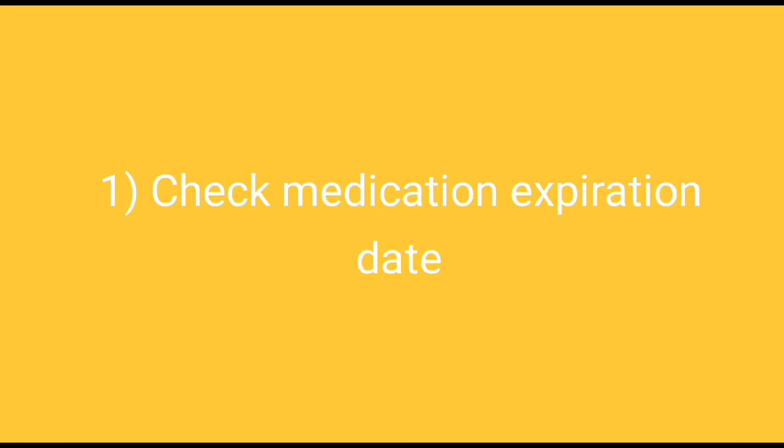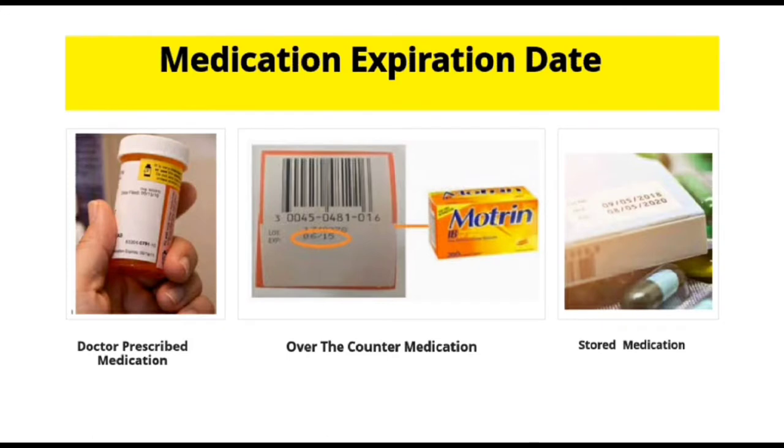Check the expiration date on both doctor's prescription and over-the-counter medications. If prescription medications are expired, you can always ask the doctor for a refill. But if over-the-counter medications are expired, you will need to throw them and repurchase them.